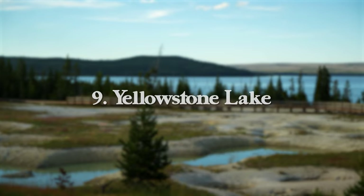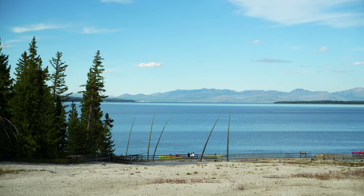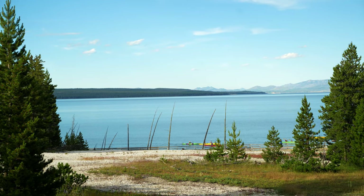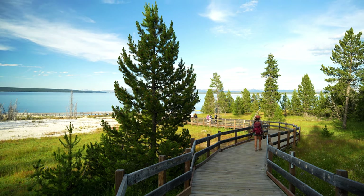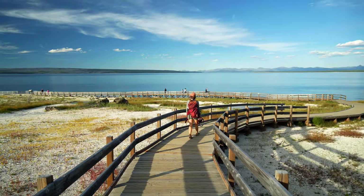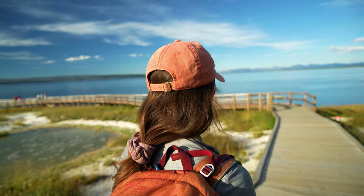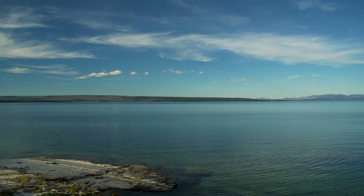Next up we have Yellowstone Lake, the biggest lake in the park. It's a great place for boating and fishing. You can hike along the lake, see geysers at West Thumb, or take a scenic drive along the north side on Highway 20. The lake is more than 7,500 feet above sea level, making it the largest high-elevation lake in North America. It also has the largest population of wild cutthroat trout in North America, and it's an easy place to visit with no hiking required unless you want it.